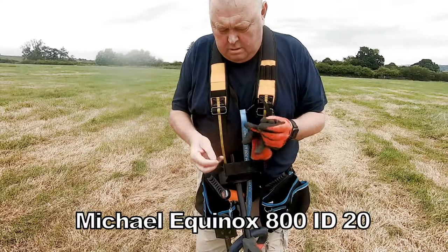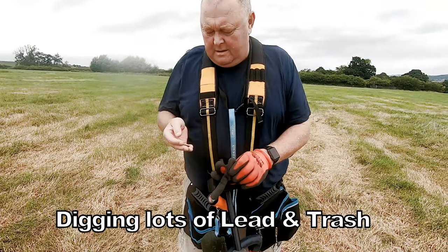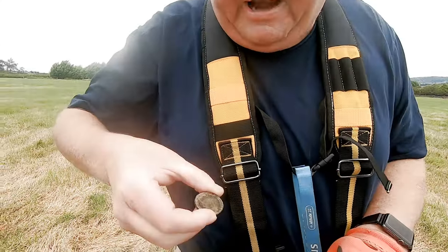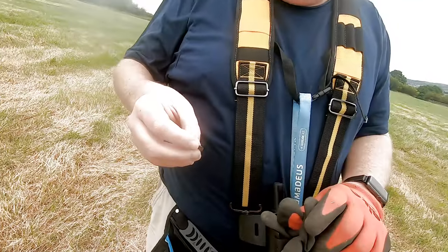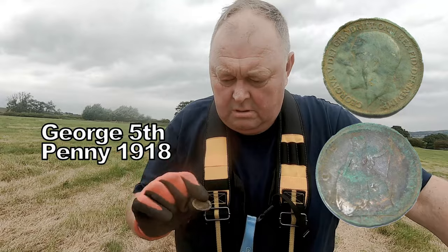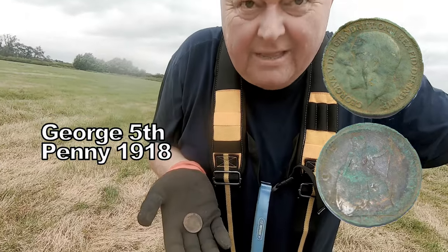Michael has got himself a decent coin since detecting with me. What have you got there, Michael? It started out a nice little George V — I think it's a penny, I'm not sure. Nice writing around the edge though. What's the date of that then? We're looking at First World War, 1918. Yeah, just the end of the First World War. I love the way the writing is visible around the sides — I haven't cleaned it up yet, obviously.